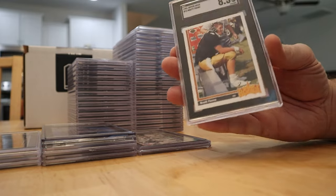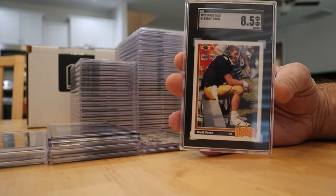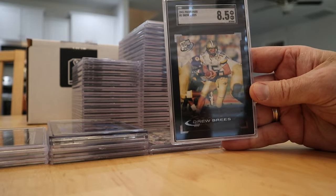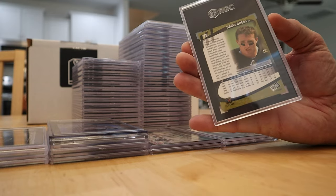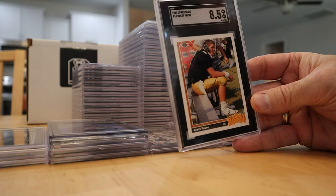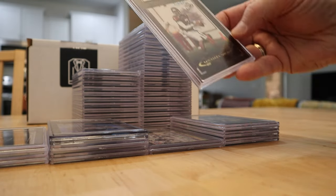These kind of got me — I had a couple of Brett Favre pack-fresh rookies and got a couple of 8.5s. I pulled those out of a fresh box of '91. Got an 8.5 on the Breeze as well — tough with those black borders and gold, probably missing a little bit there. A few of these I just wanted to slab for the PC; they're not really valuable cards anyway.